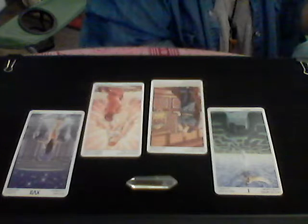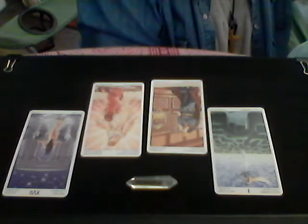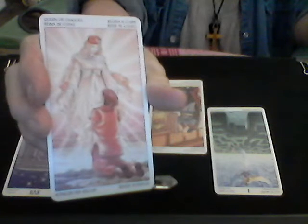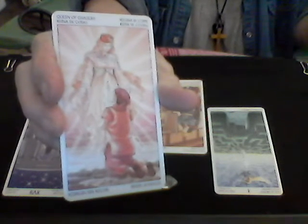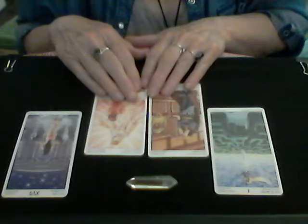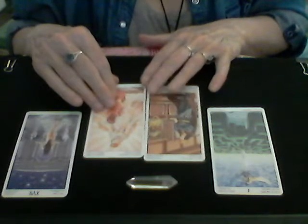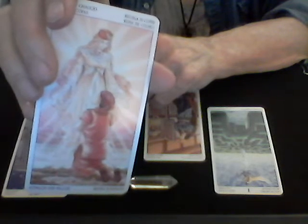Then we have the Queen of Chalices, which is the Queen of Cups. Your cups are about emotions, relationships, and connections. The Queen of Cups is represented by Neptune and Libra. This woman is honest, fair, intelligent, focused, psychic, and a healing force — though she's also detached and distant. In the card there's a child crouching down in front of her looking for guidance.